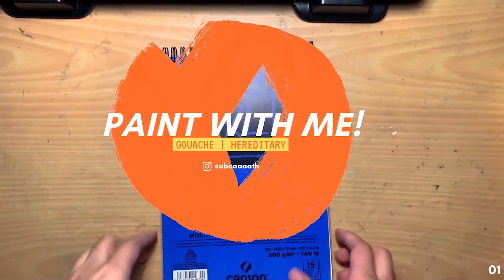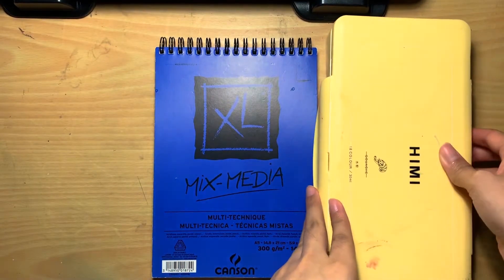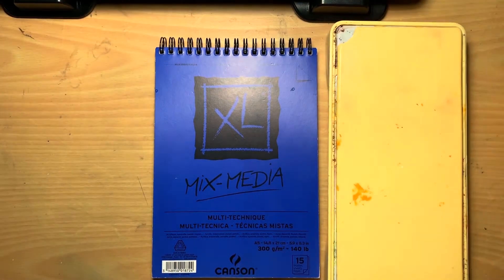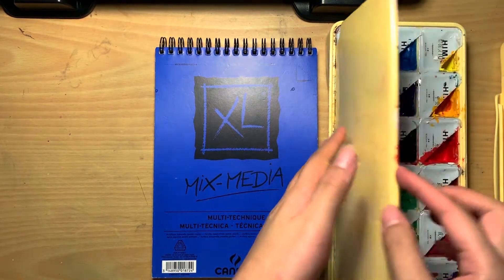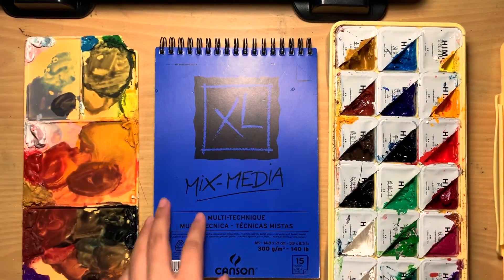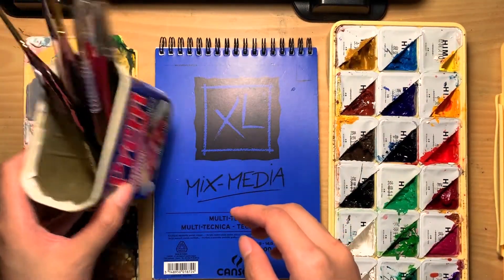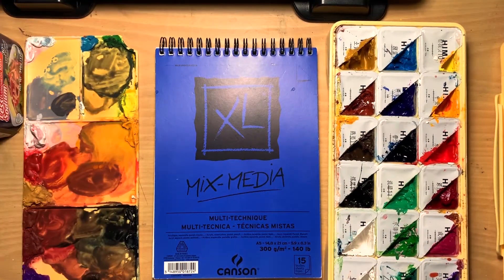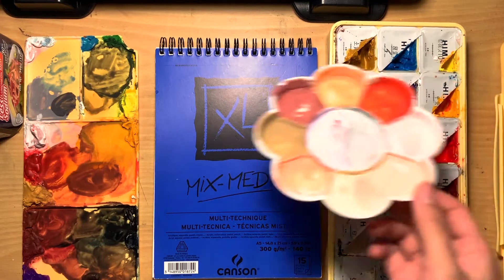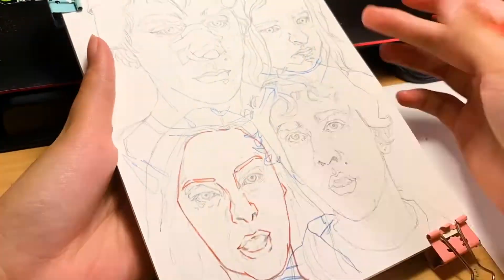Hey guys, it's Kath and welcome to this video — I finally decided to do a paint with me series! The materials I'm using for this painting are the Canson Mixed Media Excel and Science A5, my Himi Miya gouache, and some random paint brushes I've collected over the years.